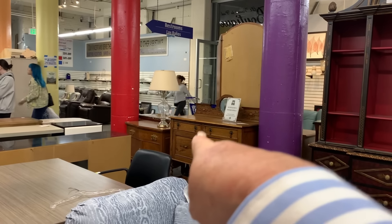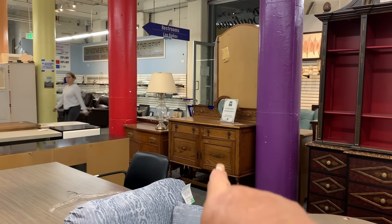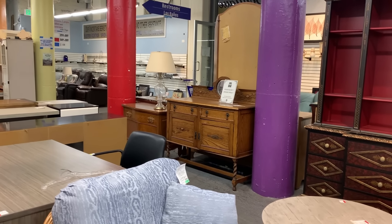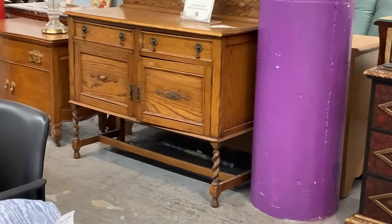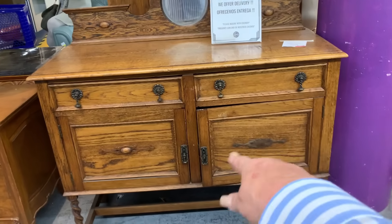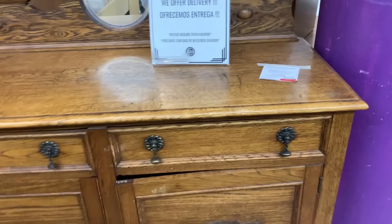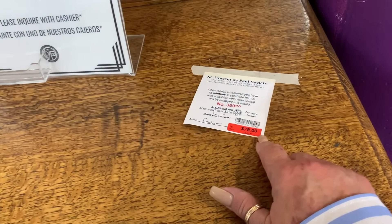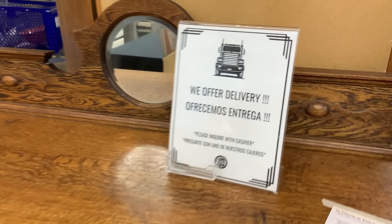So is that buffet over there — beautiful. Look at the legs, love them. If you live here they deliver. It's missing the molding here, but the handles are lovely. You could make one out of clay or something. It's $79 and they deliver.